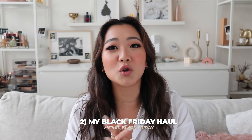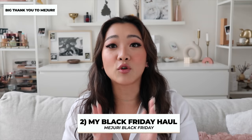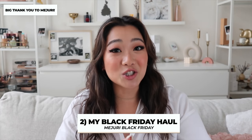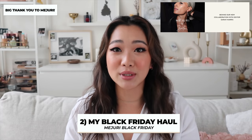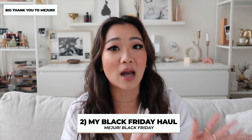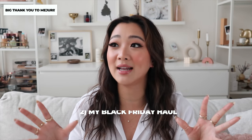In this video, we are going to be going through three different things. I'm going to go through tips and tricks on how to shop the Mejuri Black Friday sale so you guys do not have any regrets. I'm also going to show you guys my Mejuri Black Friday haul, because this video is in partnership with Mejuri. They've already pre-sent me a lot of the items I've been eyeing, including a lot of their new collection and some things they just released for the holidays.